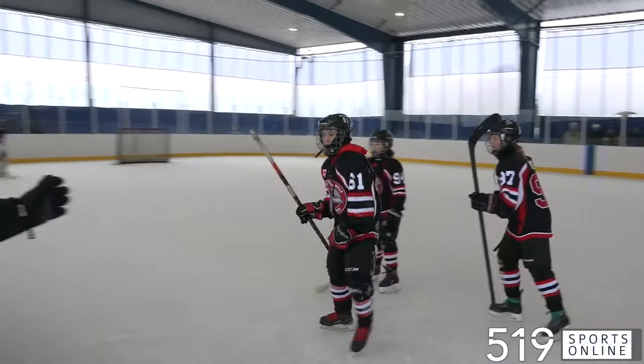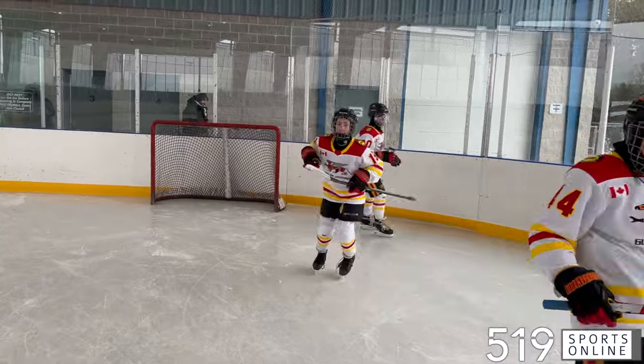And how about this? During the second intermission, we've got a dance party on the ice.